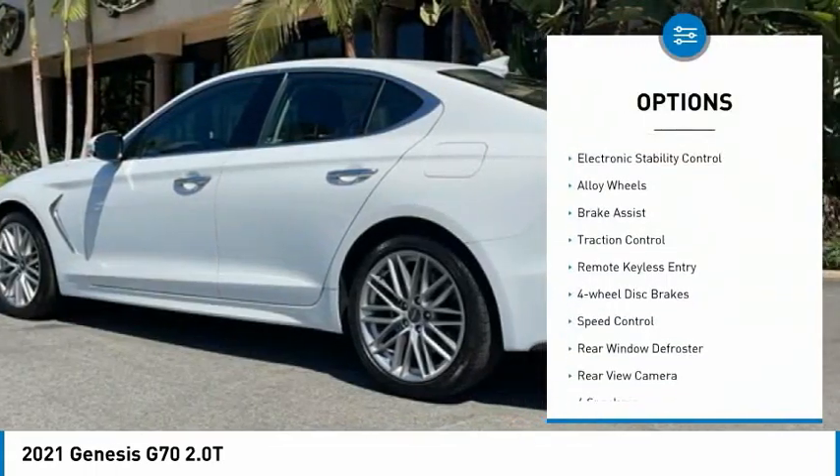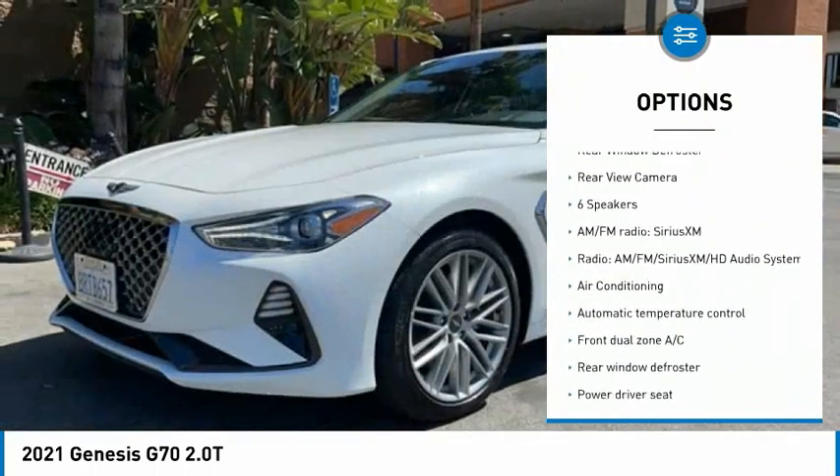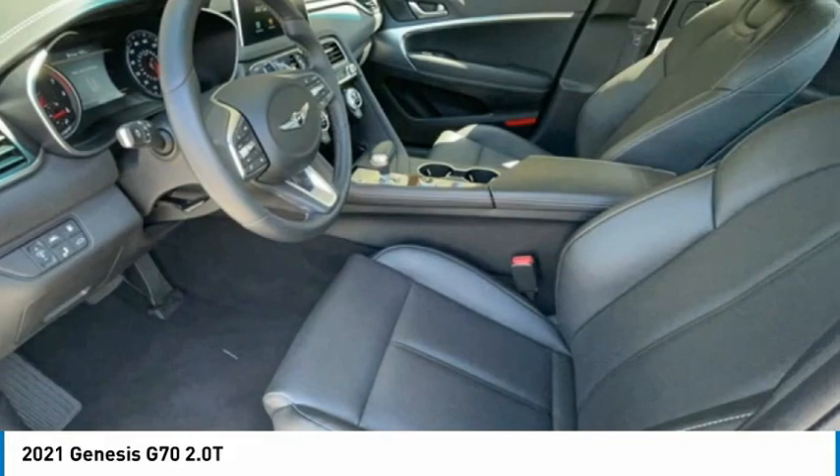Blind spot monitor, electronic stability control, alloy wheels, brake assist, traction control, remote keyless entry, four-wheel disc brakes, speed control, rear window defroster, rear view camera.